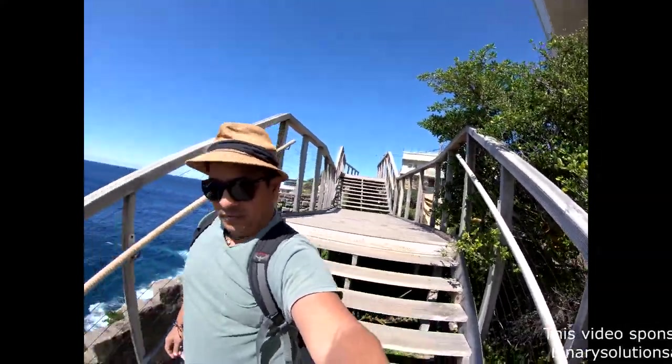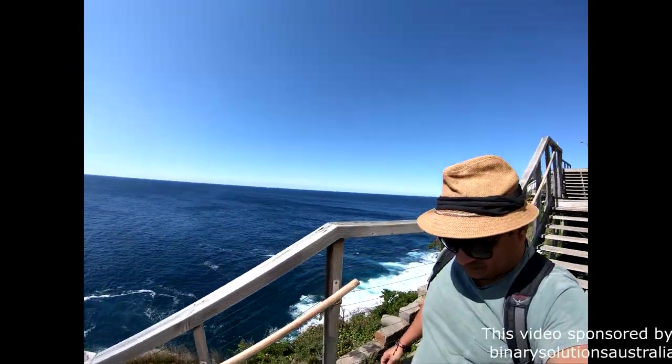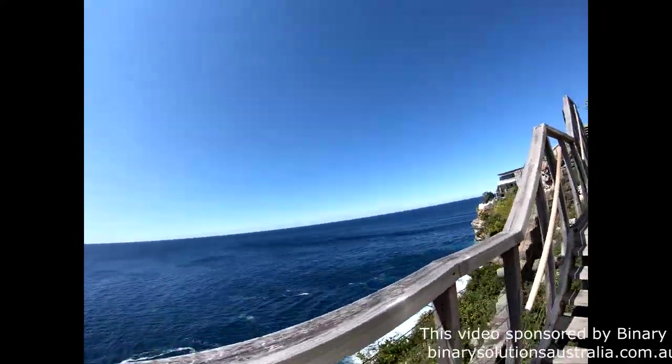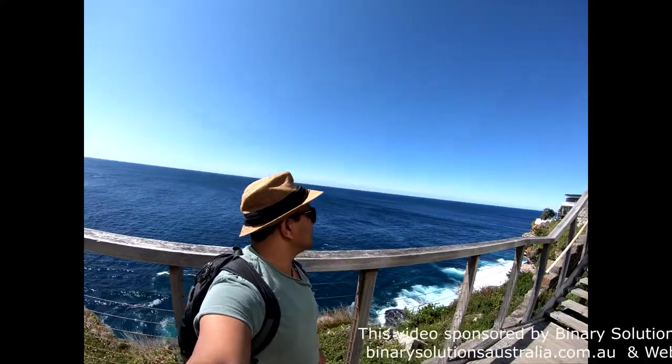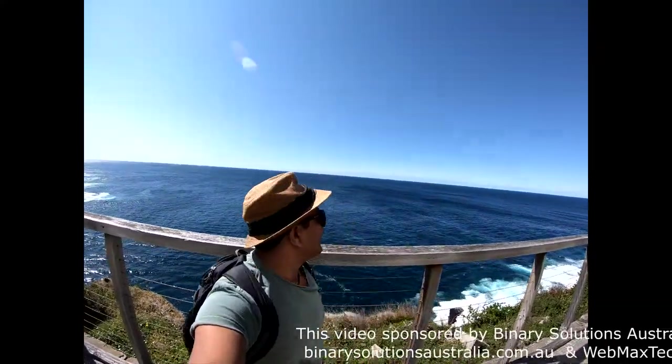Let me take you down the first few steps. Look at this — it's absolutely beautiful. Today the weather is so beautiful, it's treating us really very well.